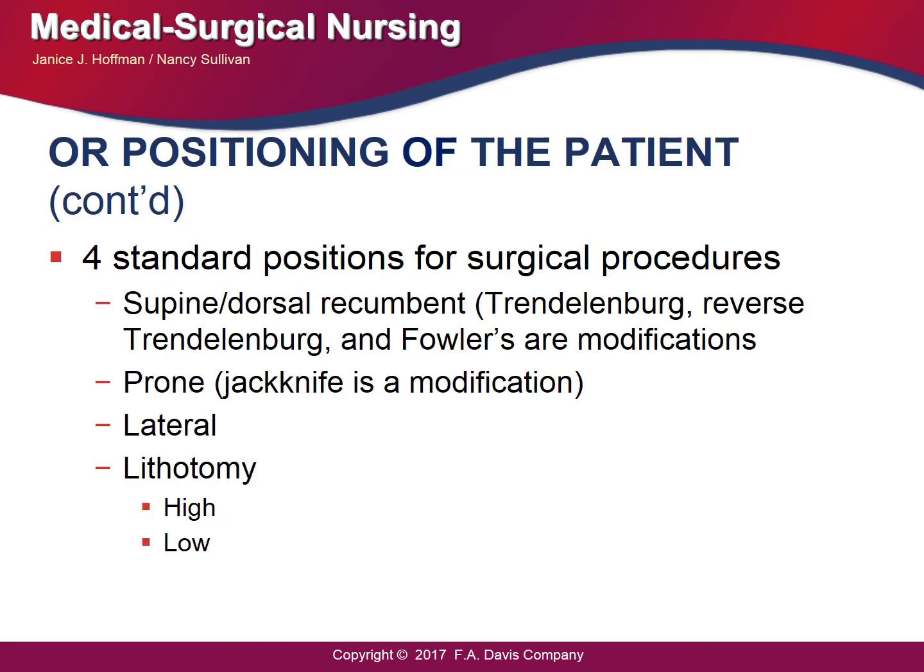There are four standard positions for surgical procedures. The supine position is the most frequently used and the most natural position for the body to rest. The Trendelenburg position places the patient supine with the OR bed tilted head-down at 35 to 45 degrees. The reverse Trendelenburg tilts the bed so the patient's head is higher than their feet. Fowler's position places the patient supine with the head elevated.